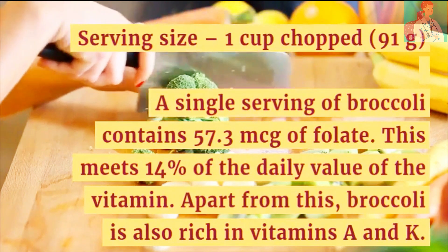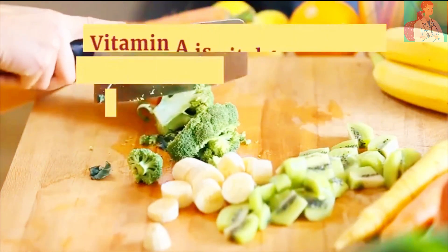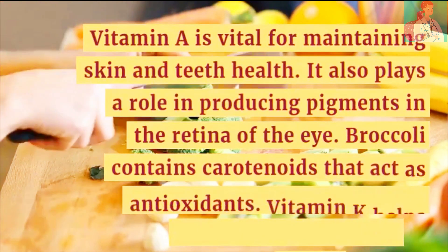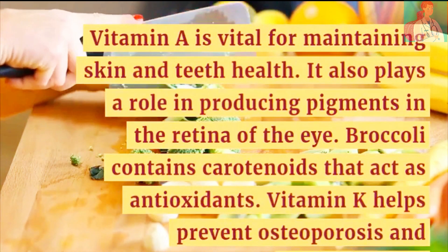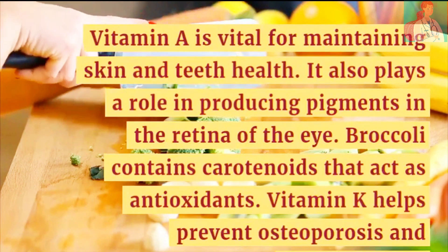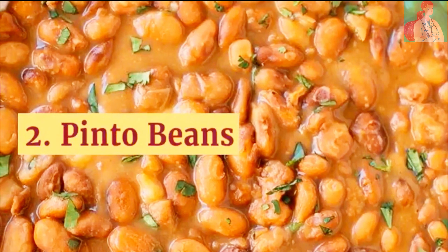Apart from this, broccoli is also a rich source of vitamins A and K. Vitamin A is vital for maintaining skin and teeth health, and also plays a role in producing pigments in the retina of the eye. Broccoli contains carotenoids that act as antioxidants. Vitamin K helps prevent osteoporosis and inflammation.